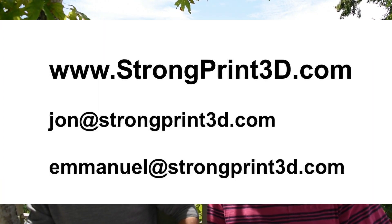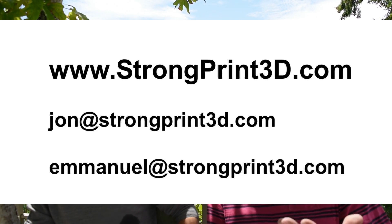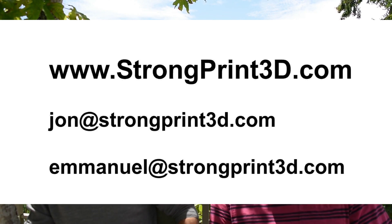You can contact us through our website at strongprint3d.com. John's email is jon@strongprint3d.com — spelled J-O-N — and Emmanuel's is emmanuel@strongprint3d.com.